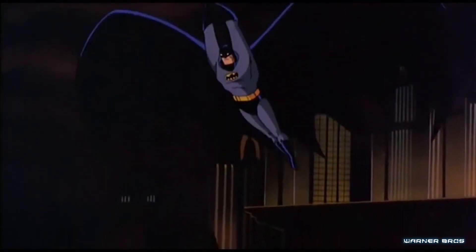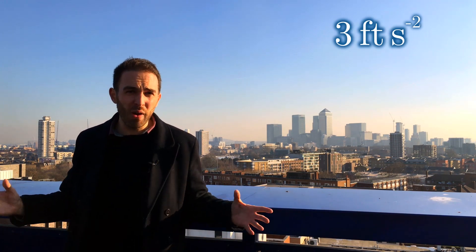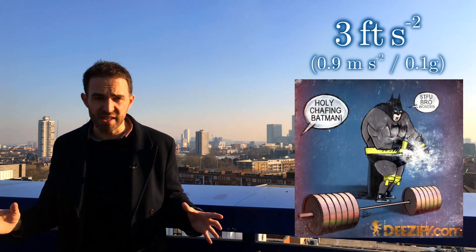Okay, so what about that grapple gun then? Well, people have worked out that not only would it be a lethal weapon when Batman tries to catch people with it, it'd probably end up hurting himself as well. A measly three feet per square second acceleration — about a tenth of a g — would put a force on both his hand and arm equivalent to powerlifting. And if you were going at some of the rates seen in the movies, then we're talking at least a dislocated shoulder, if not a severed limb.